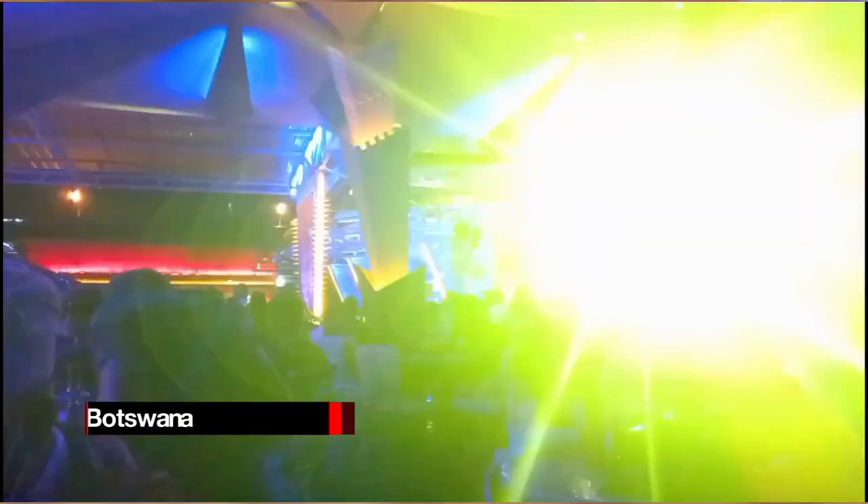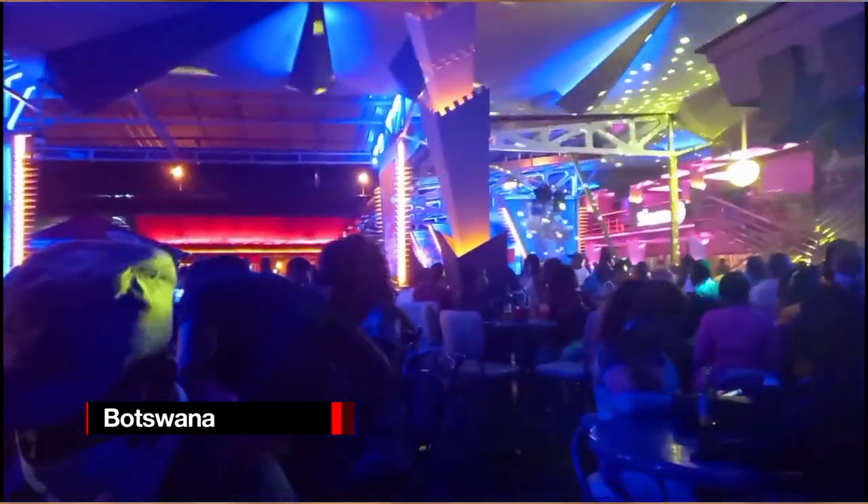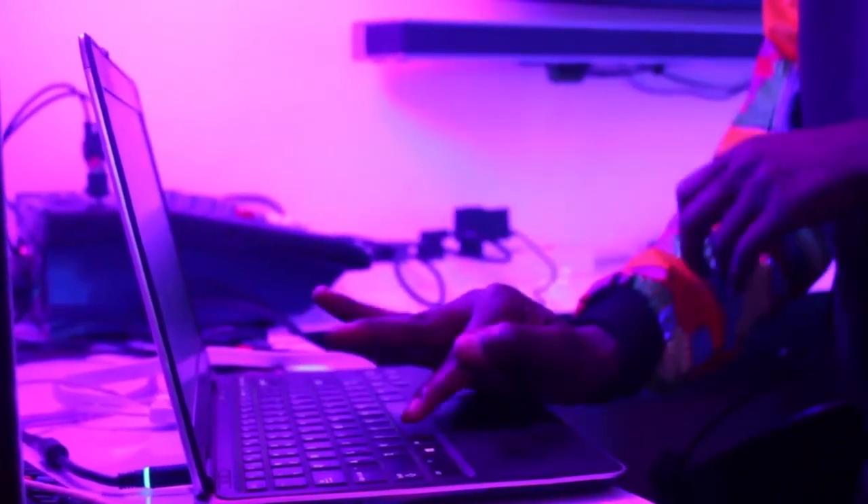Regarding nightlife in Botswana: since most people get up early, Gaborone's nightlife is modest. It includes a cinema, a cultural center offering theater performances, a few bars and eateries, and some bars that provide live music on weekends.